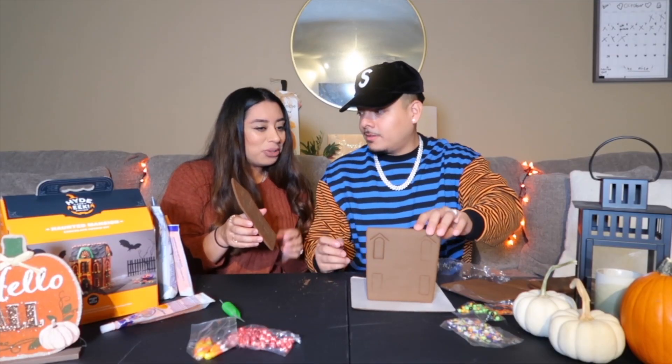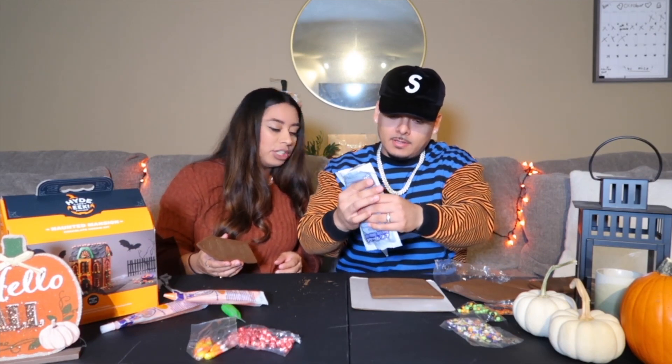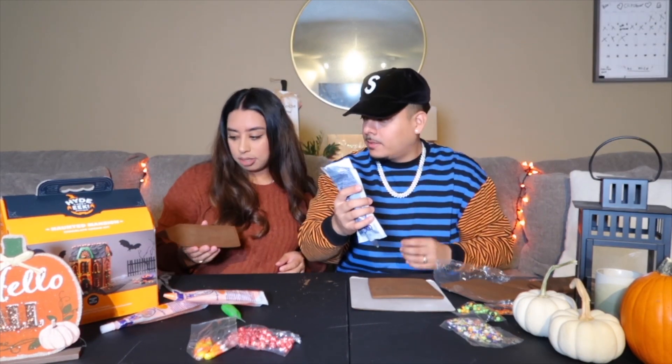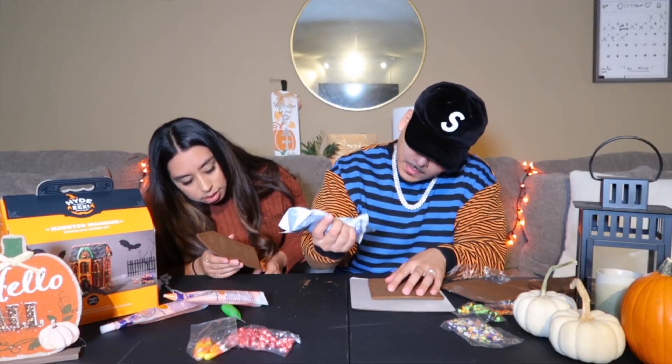Alright, I'm ready, let's go. You have to put the black on there. I'm not gonna read the instructions — I'm gonna go just by eyeing this stuff. Just a line down all the way to the edge. You didn't even cut it right.